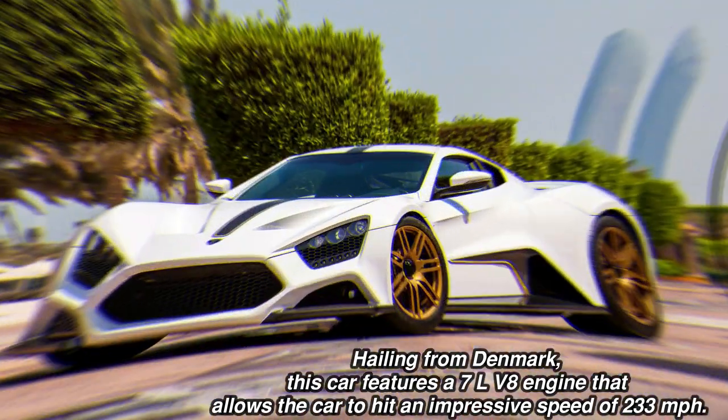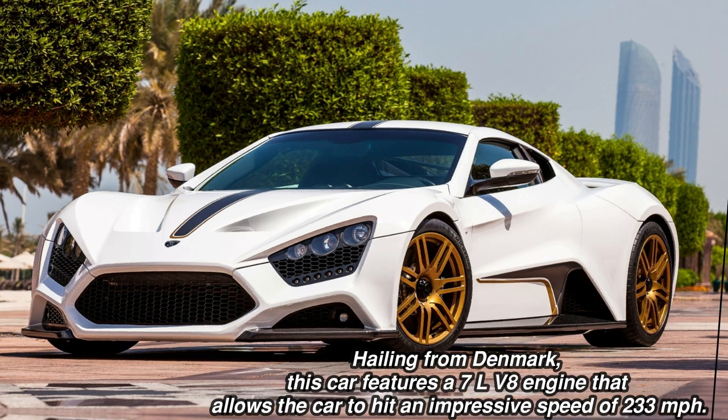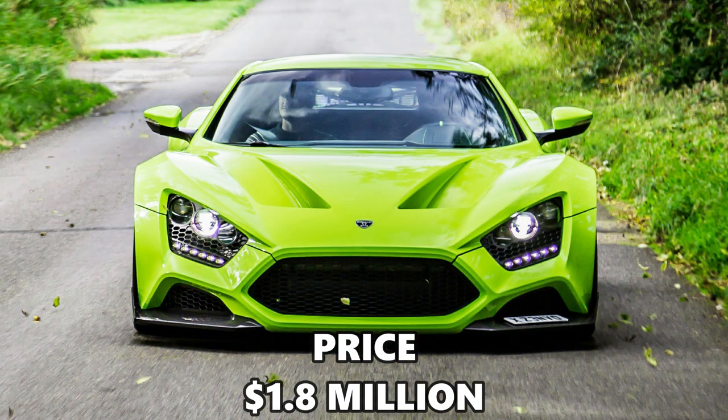And like the car you probably drive, the Zenvo has traction control and ABS. Unlike your car, the Zenvo has three engine settings: VAT, ST, and TRAC. VAT tones things down to a reasonable 750 horsepower. ST lets you have 1,000 horsepower, and TRAC gives you enough horsepower to smoke anyone else at a track day. The speed is electronically limited to 233 mph. It costs $1.8 million.